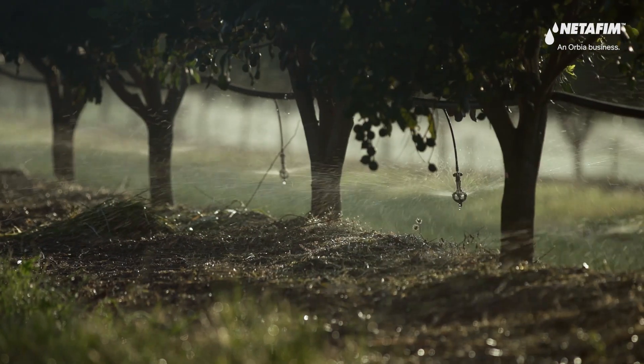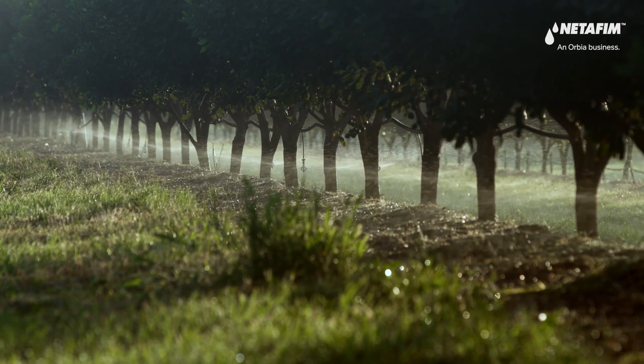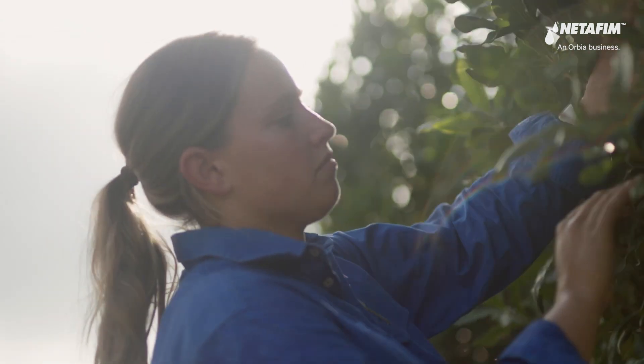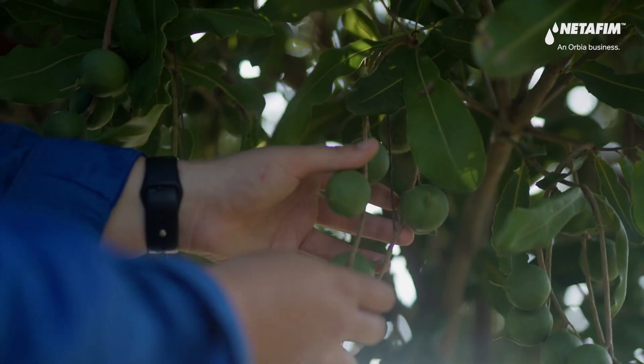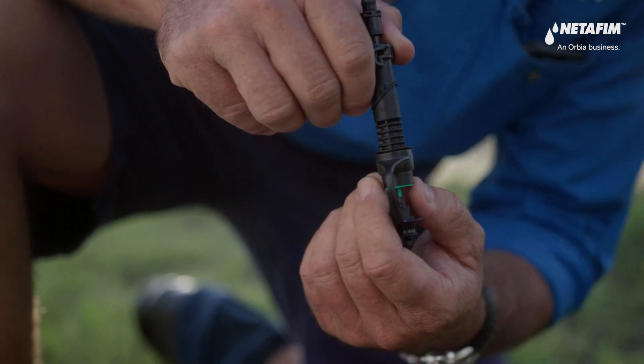With its unique flat throw pattern, Netafim's macadamia sprinkler optimizes water coverage, significantly reducing misting and safeguarding your crops against anthracnose and other fungal threats. Its spring-loaded swivels prevent clogging and are insect resistant.